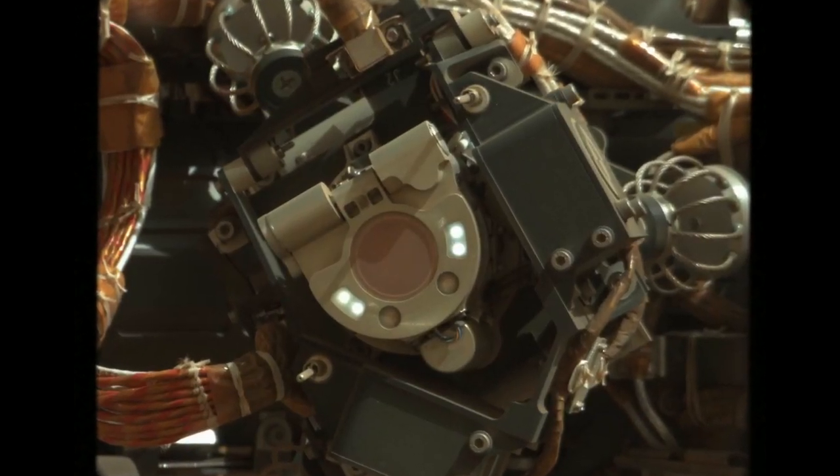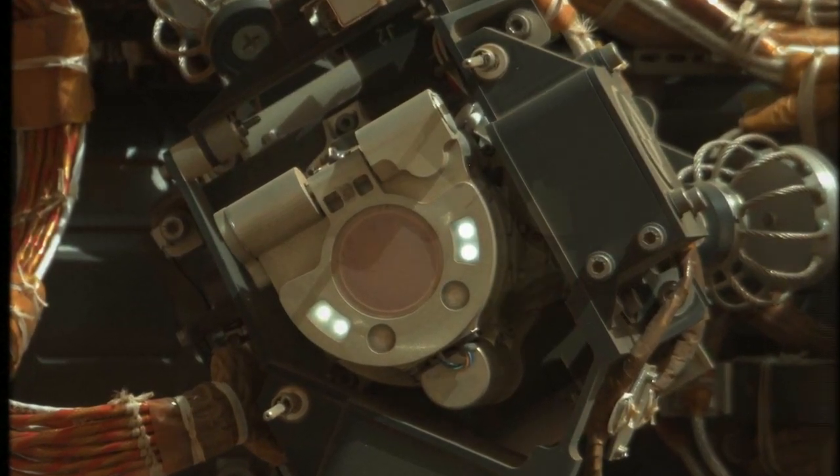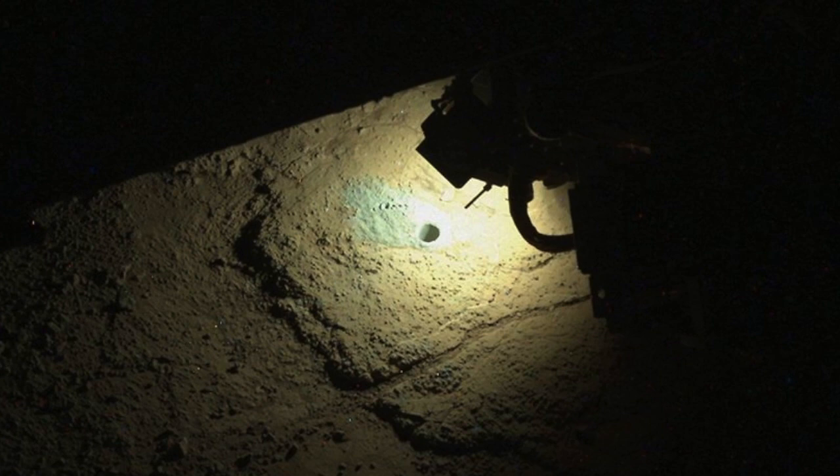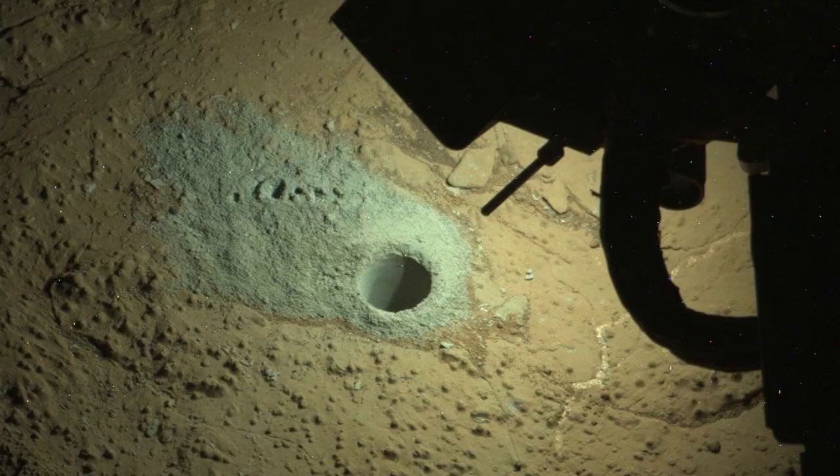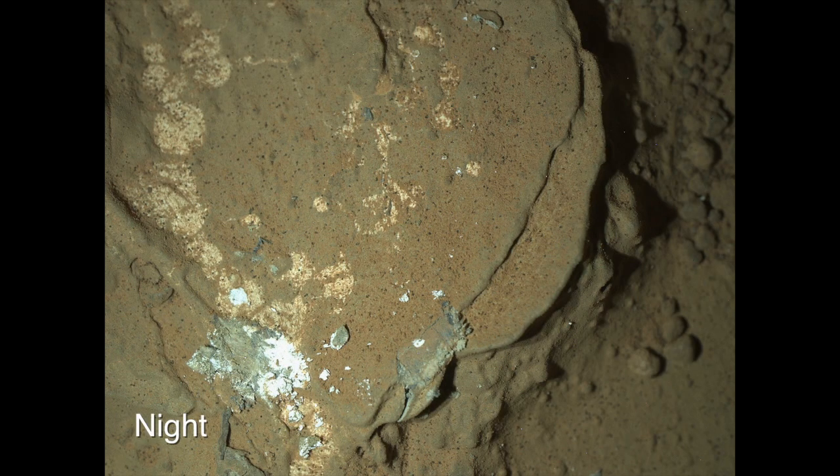This more traditional approach has really allowed my camera, the MAHLI, to shine — and I mean that literally, because MAHLI has her own light source. Two banks of LEDs allow us to illuminate a target in any way and from any angle we choose, including letting us take images at night.